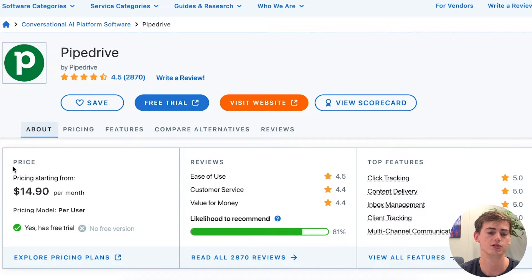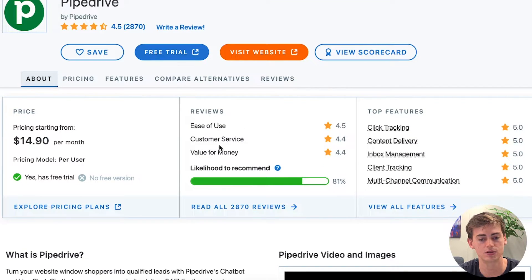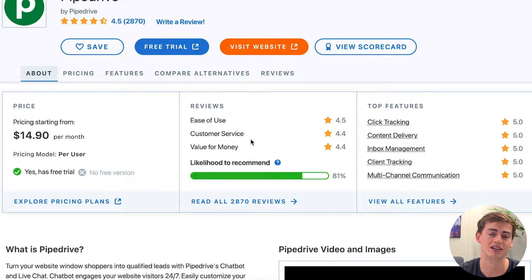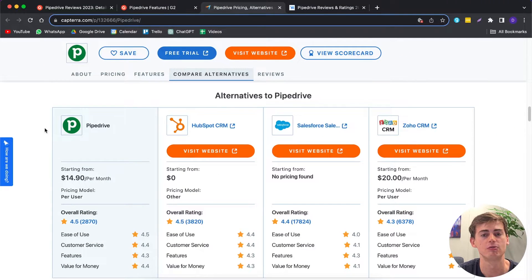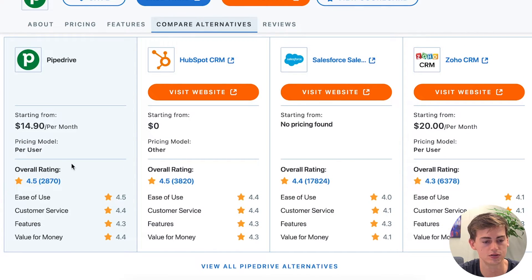Moving on to Capterra, there are nearly 3,000 reviews giving Pipedrive a 4.5 out of 5 stars. Reviews highlight ease of use and customer service — interesting given the negative customer service feedback on G2. Capterra also lets you compare alternatives like HubSpot, Salesforce, and Zoho CRM. Out of those four tools, Pipedrive scores the highest overall, and is rated higher than HubSpot in ease of use and value for money.